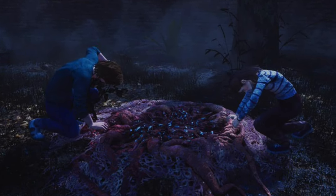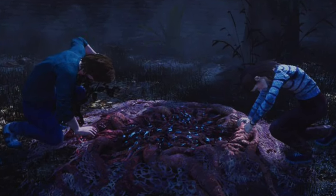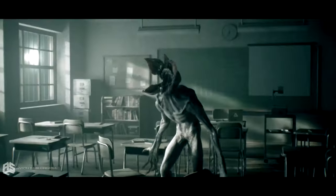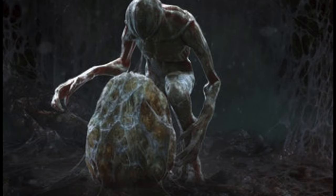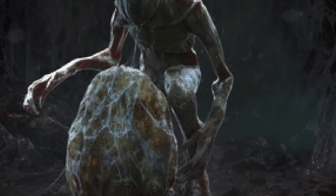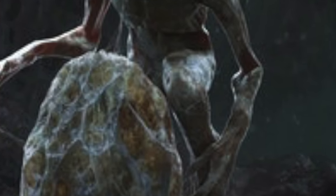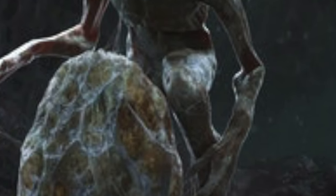The Demogorgon went on abducting various residents and took them to the Upside Down. It kills and eats them. This monster has the ability to travel between dimensions. The deadliest part is it doesn't just kill humans — it abducts them and breeds more Demogorgons. Traveling through dimensions takes a huge amount of energy, and if the Demogorgon is capable of doing this, he is unstoppable.